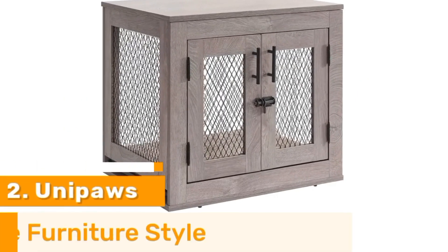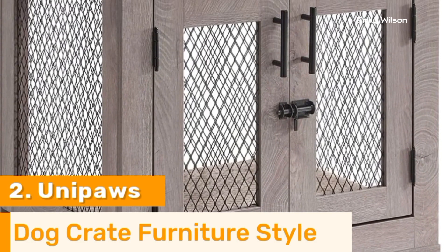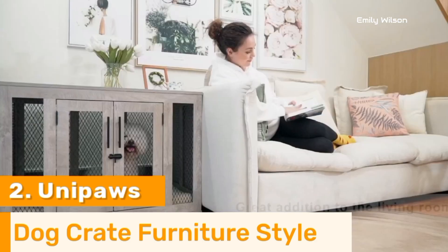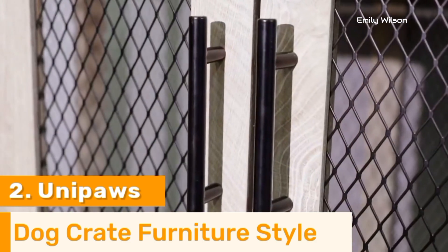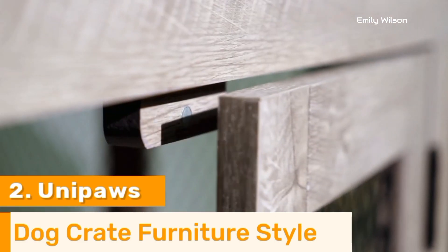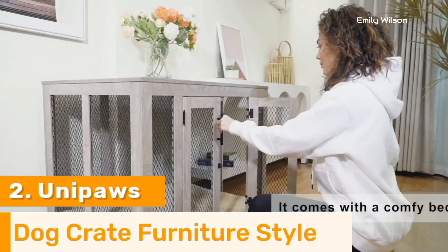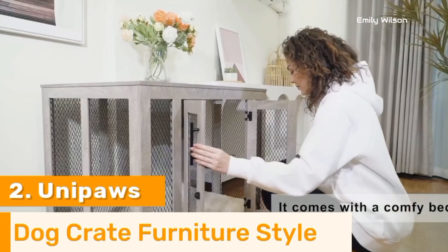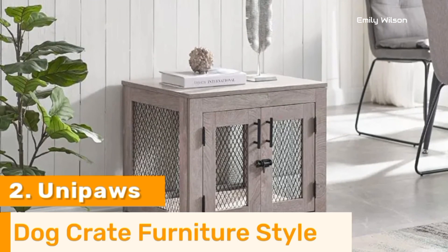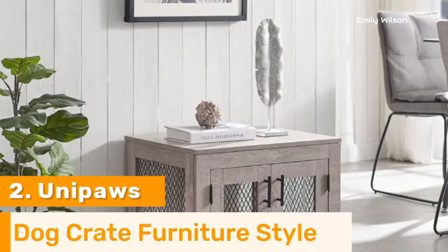Number 2. The Unipaw's Dog Crate End Table offers a perfect blend of style, durability, and functionality, making it an ideal choice for pet owners. Constructed from sturdy wood and metal, this crate ensures long-lasting use and provides a secure environment for your pet. Its elegant design doubles as a chic end table, seamlessly integrating into your home decor while saving space. The well-ventilated design, featuring metal bars, ensures ample airflow and visibility, keeping your pet comfortable and relaxed. The double-door configuration allows for easy access and versatile placement, enhancing convenience.